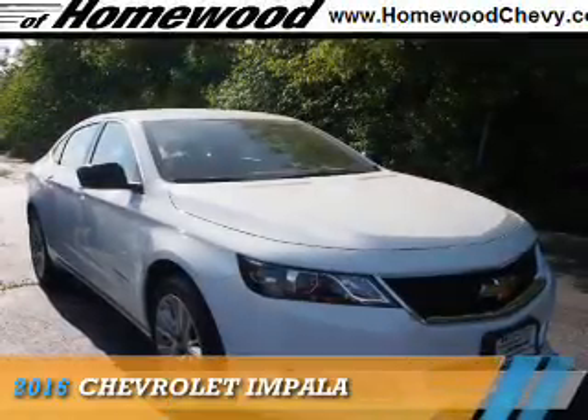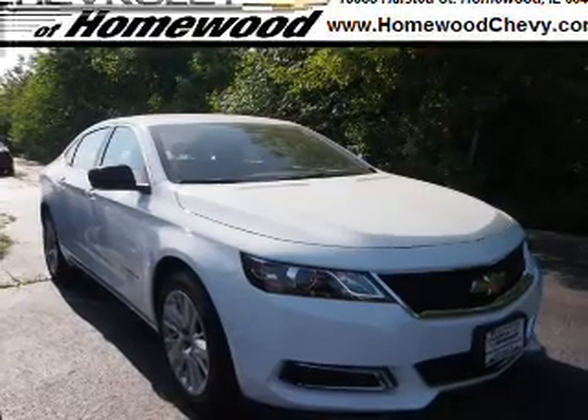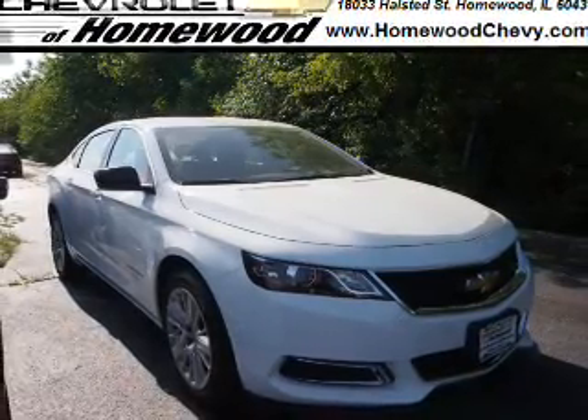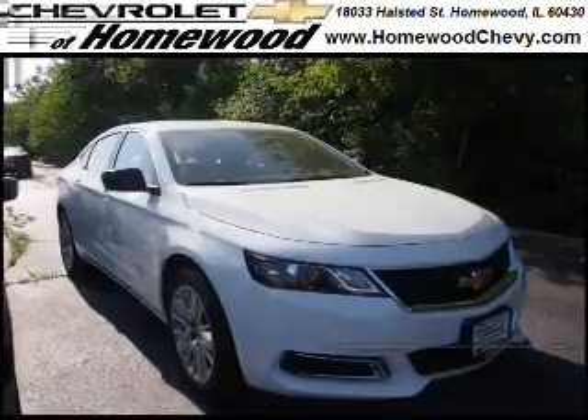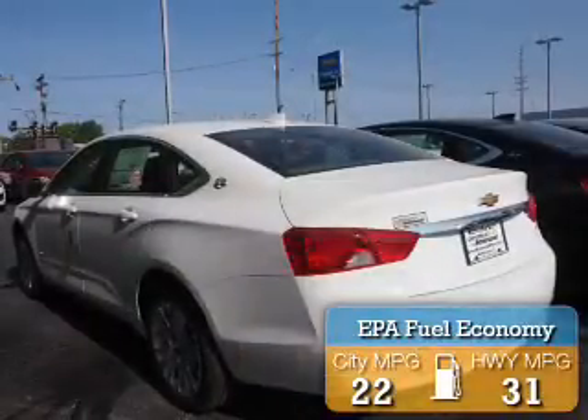Presenting the 2016 Chevrolet Impala. It's powered by front-wheel drive, a 2.5-liter four-cylinder engine, and an automatic transmission. Great fuel efficiency saves you money by requiring fewer trips to the gas station.